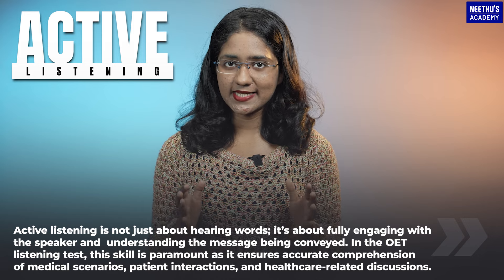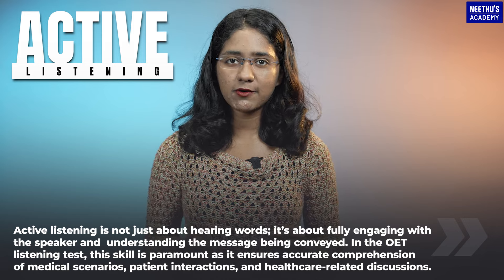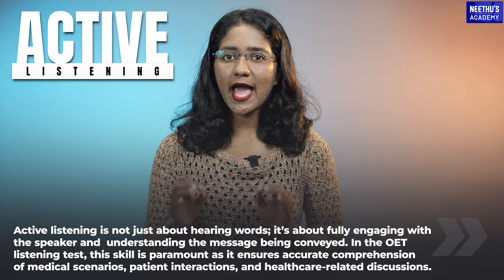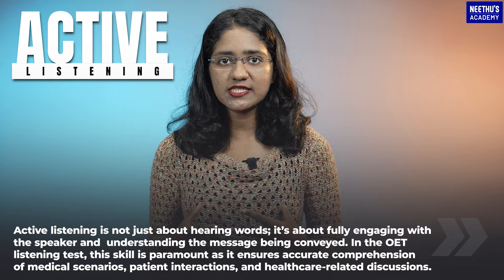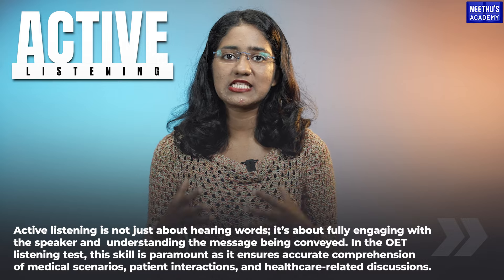In the OET listening test, this skill is paramount as it ensures accurate comprehension of medical scenarios, patient interactions, and healthcare-related discussions.